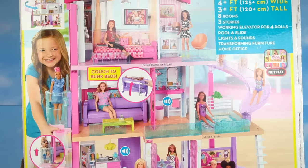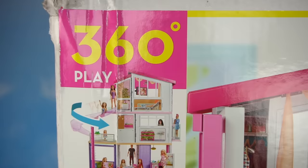Hi guys, welcome back to my channel. Today we are opening the new Barbie Dream House.